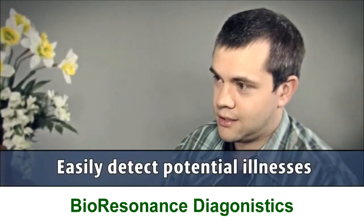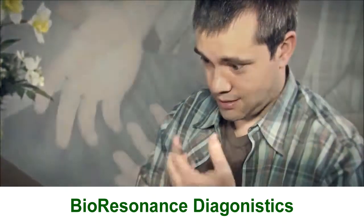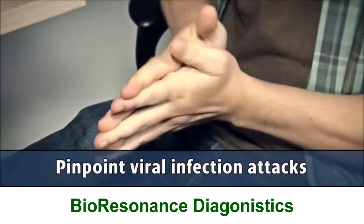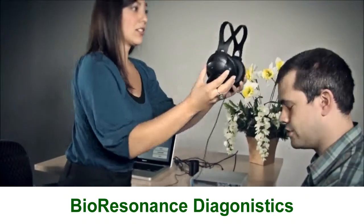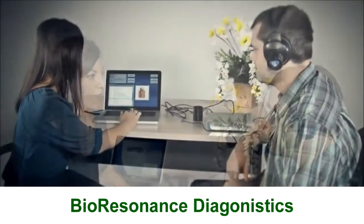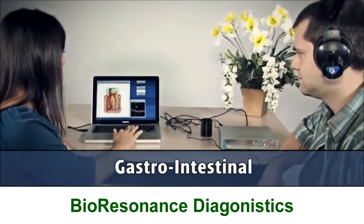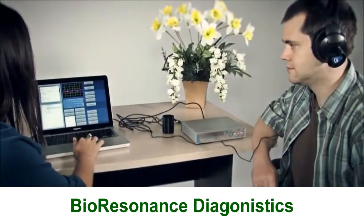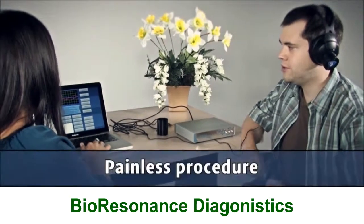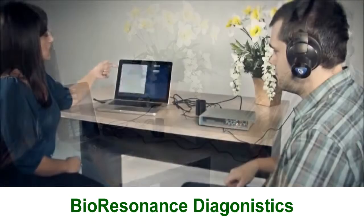What if you could detect a potential illness in its early stages before it even became an issue? What if you could pinpoint the attack of a viral infection with a high level of confidence? Now you can! What if there was a simple way to check all the major systems of your body, from circulation and respiration to metabolic, endocrine, gastrointestinal, and more — without ever drawing blood or going through an MRI? Now there is!